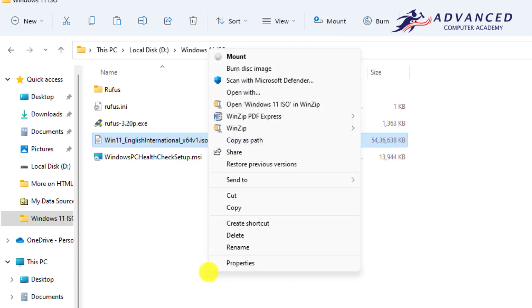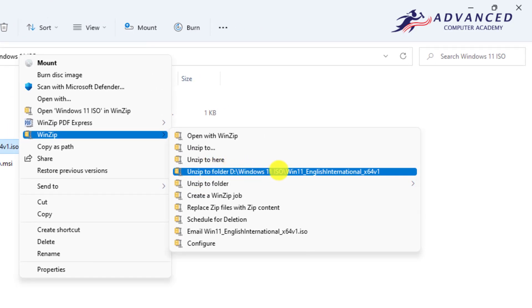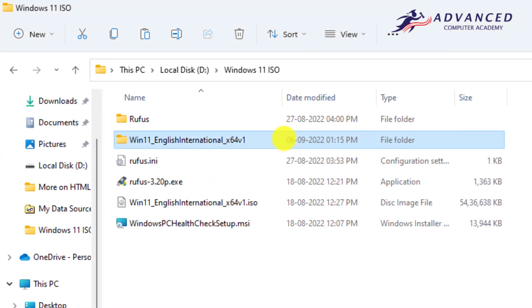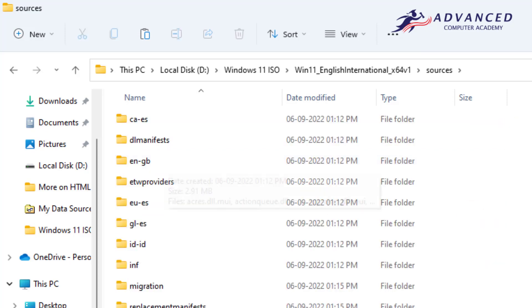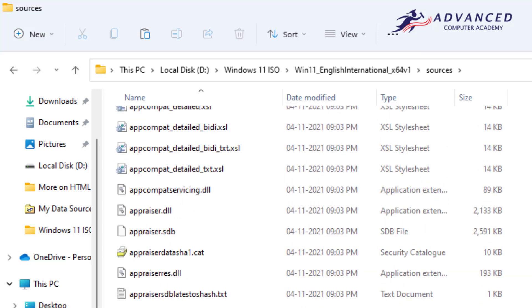Right-click on the ISO file, then click Show More Options — because I am on Windows 11, it shows that option — then click WinZip and select Unzip to Folder. It will take a minute to extract the ISO file. Once done, double-click the extracted folder to open it. You will find a Sources folder — open it.